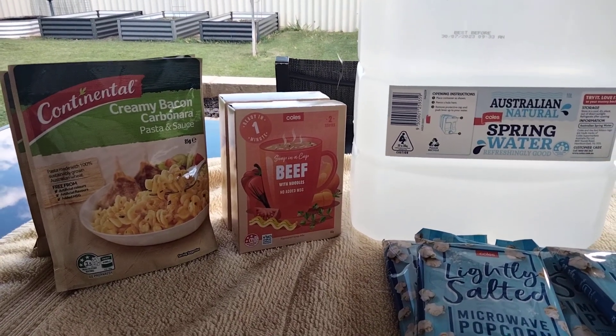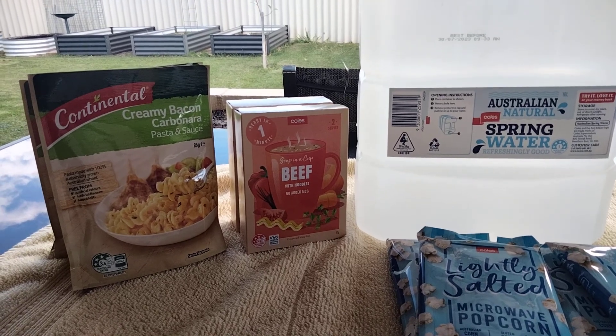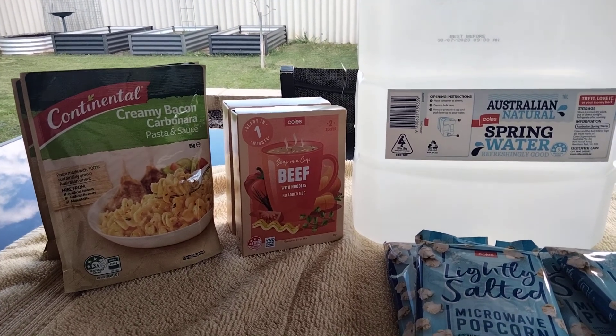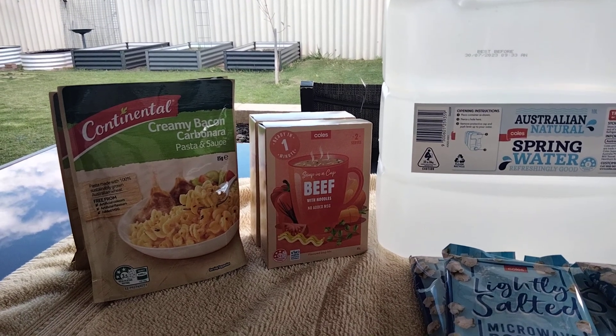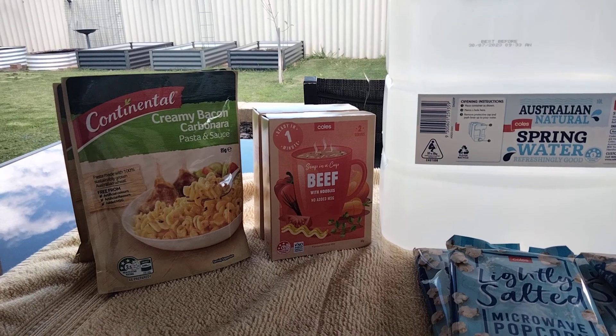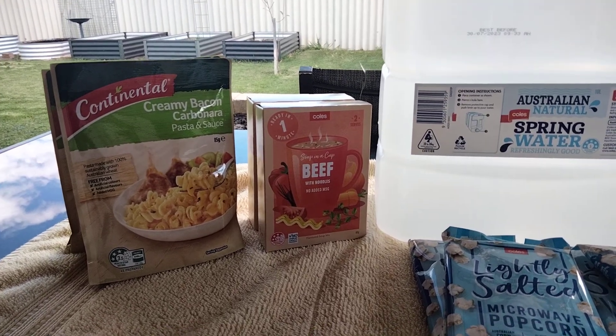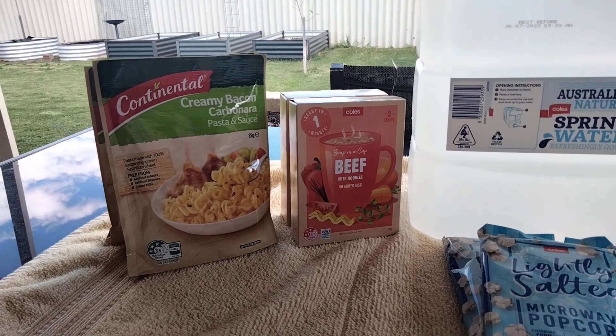Good afternoon everyone, welcome back to my channel and to today's vlog. It's just a short one today. I picked up a few things for the prepper pantry and yeah, it's not a lot but every little bit helps. Some of these things are on half price special, so I got three of the pasta and sauces.